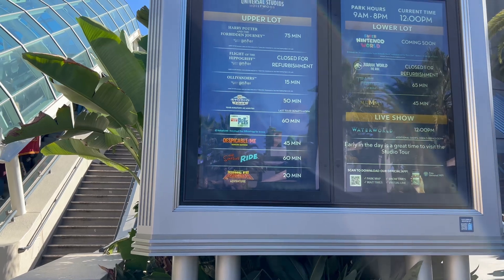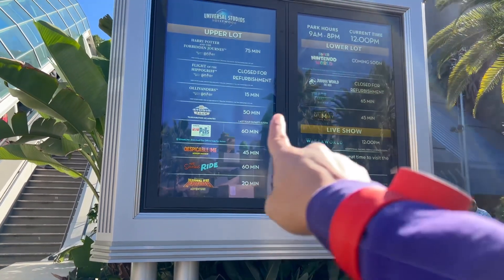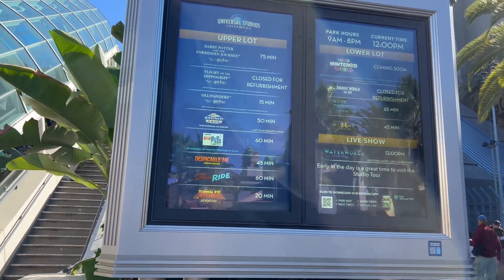Kung Fu Panda always has the lowest wait, which seems to indicate low interest even on busy days. Everything is at 100 minutes, Kung Fu Panda was 45 minutes, so I wonder if a new show will be going into that DreamWorks Theater soon.